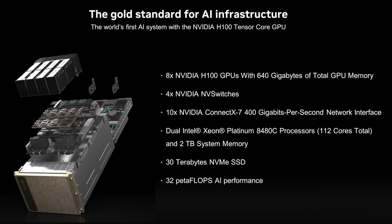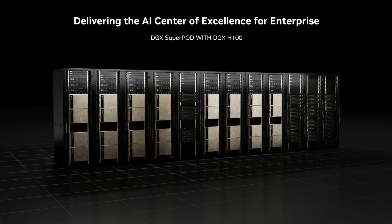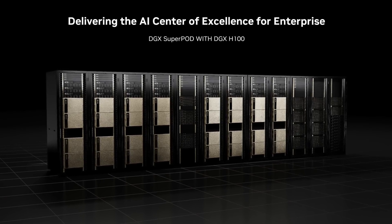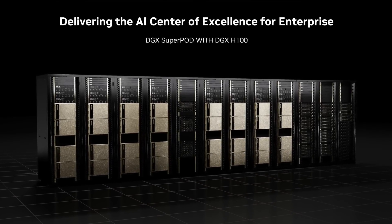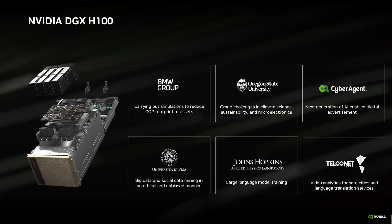On top of all that, it comes with our NVIDIA Base Command and NVIDIA AI Enterprise Software Suite. All this is to help manage the cluster, manage AI workloads, as well as optimize storage, compute, and libraries to really help let the user get the most out of the DGX.